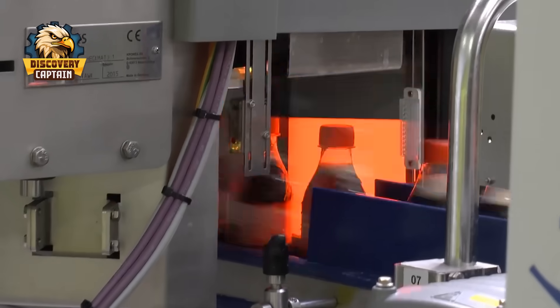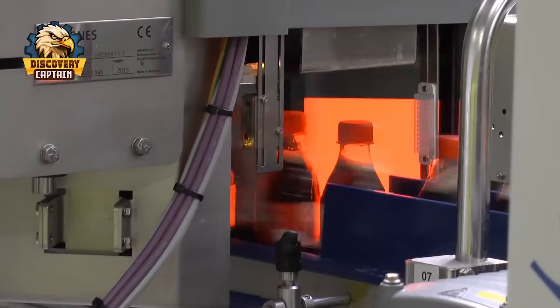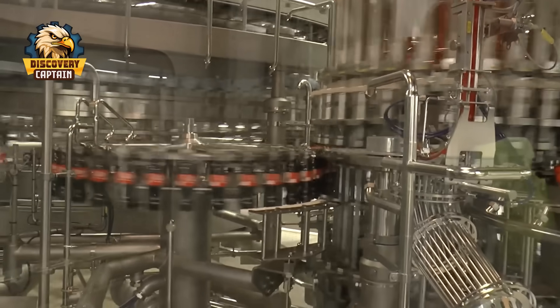Hi everybody! Today let's join Captain Discovery as we explore the secret behind the door of one of the largest Coca-Cola factories in the world.